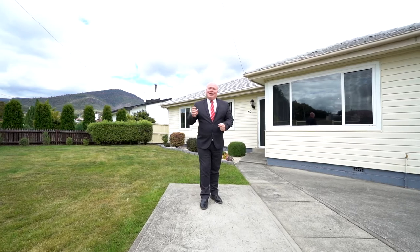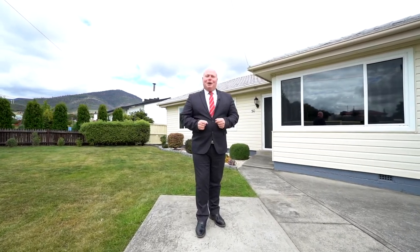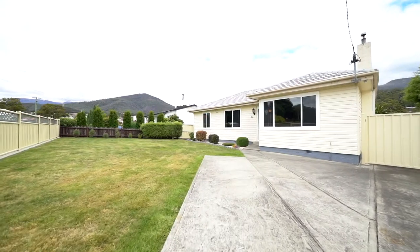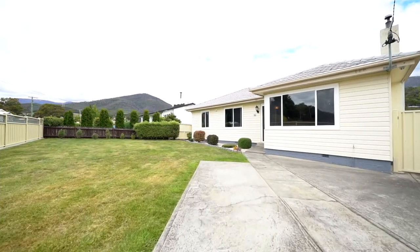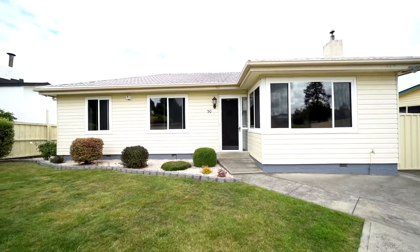Hi, I'm Kevin Spalding. I've got an exciting property for you right here at 50 Alunga Road, Chigwool. As soon as you pull up at this property, you can see this home has been loved and looked after in every way.